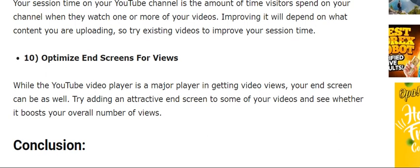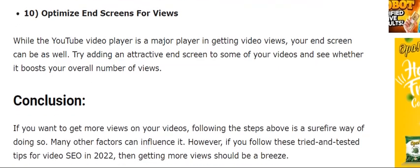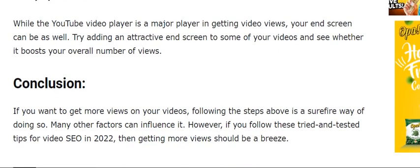The ninth tip is to improve your channel session time. Your session time on YouTube is the amount of time visitors spend on your channel. When they watch one or more of your videos, improving it depends on what content you are uploading.